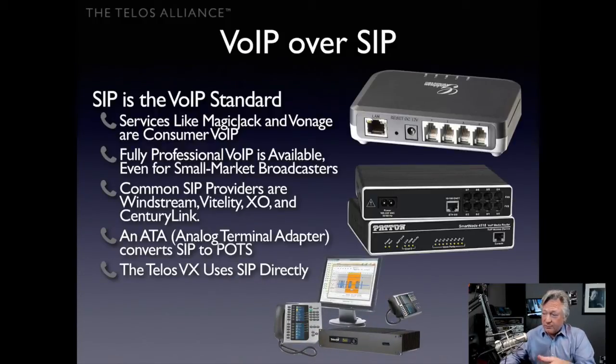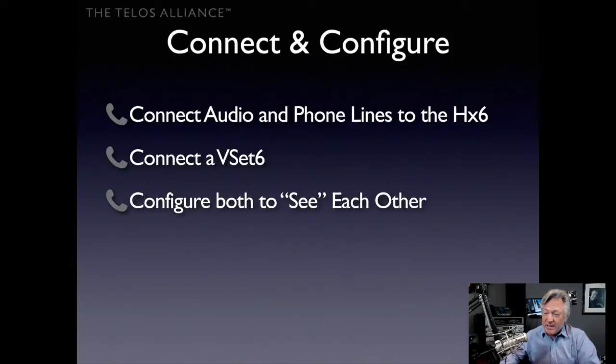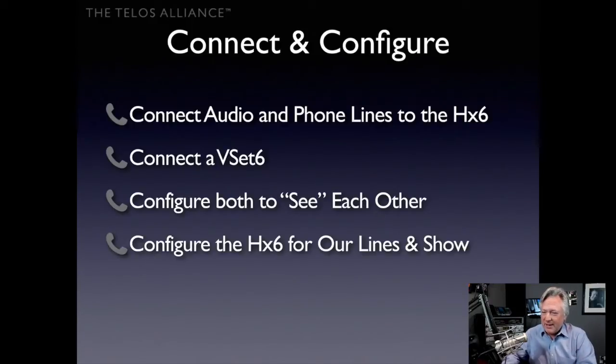If you want to use SIP directly without conversion, you can get the larger Telos VX system, which accepts SIP natively — no conversion to POTS or ISDN needed. Just plug it in, configure it, and you're good to go. To connect the HX6: connect your audio and phone lines to it, connect your VSET6, and configure both with network addresses so they can see each other — even with just one cable between them.